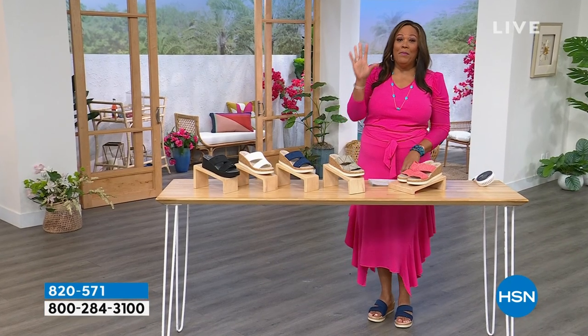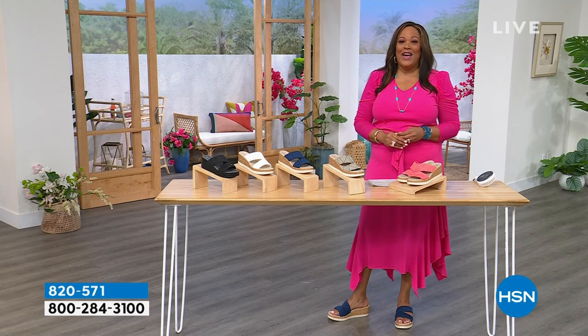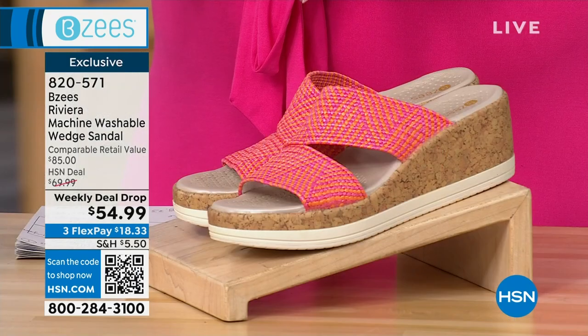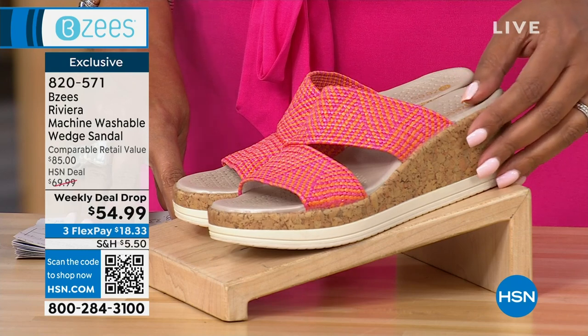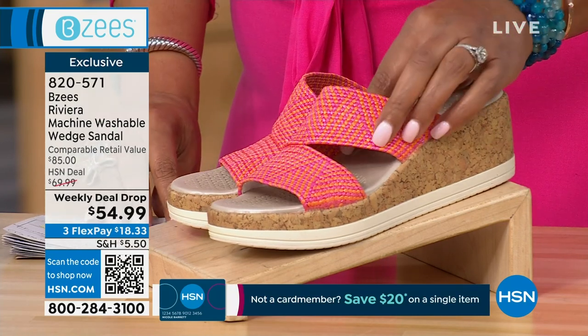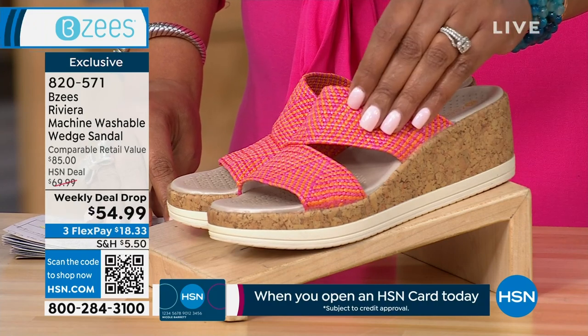Beezy's is among the top five comfort brands — just think of all the brands in the United States and it's in the top five. Right off the bat, I want to show you a former Today's Special, so incredibly popular. This is called the Beezy's Riviera Machine Washable Wedge Sandal, and this is the first time they made a cork sandal washable. We have it in this fun pink-orange color — isn't that adorable? I almost put that one on.